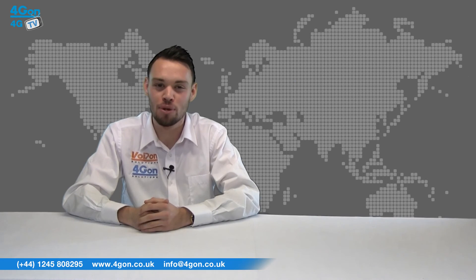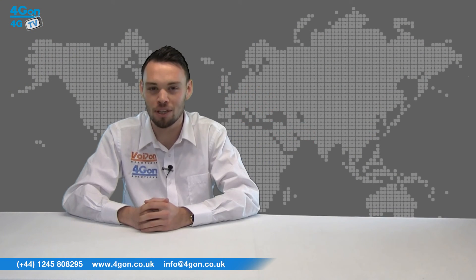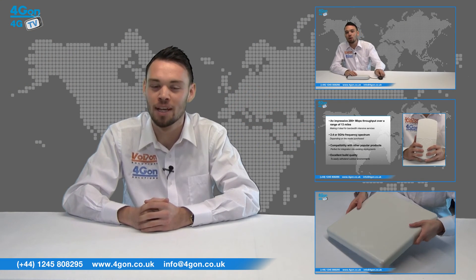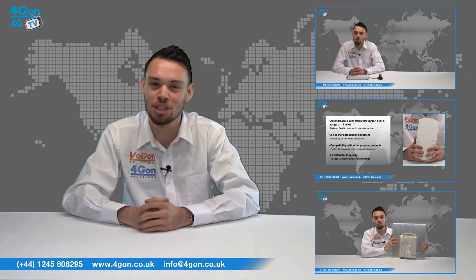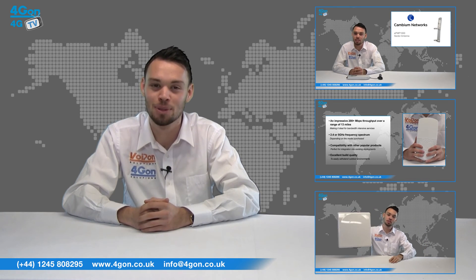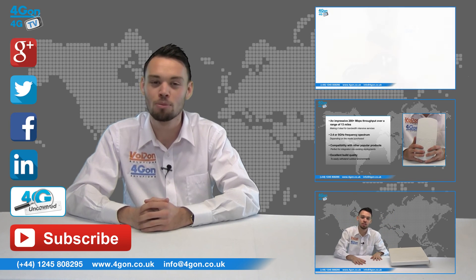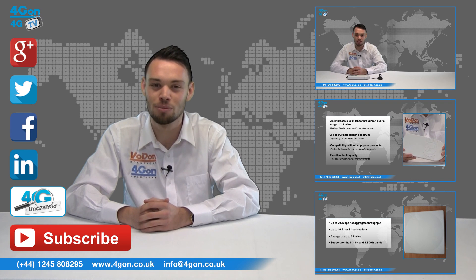So that was our review of the Redline Enterprise. Visit 4gon.co.uk for the best selection of wireless products, excellent reseller pricing, next day delivery and worldwide shipping. Give us a call with any questions and our team will be happy to help. Don't forget to like this video and subscribe to our channel. For more information on this product and many others, visit 4G Uncovered or follow us on our social media channels. Thanks for watching and we'll see you next time on 4GTV.